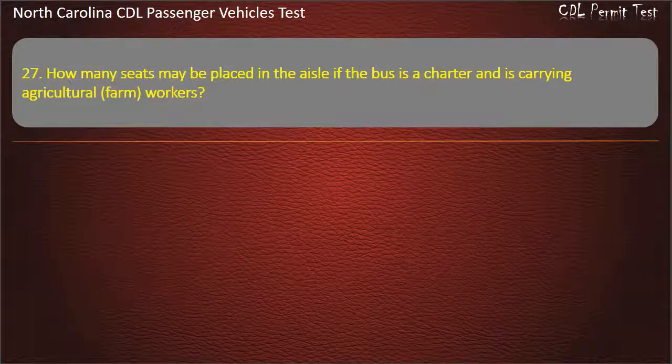Question 27: How many seats may be placed in the aisle if the bus is a charter and is carrying agricultural farm workers? Options: 4, 6, 0, or 8. Answer: 8.